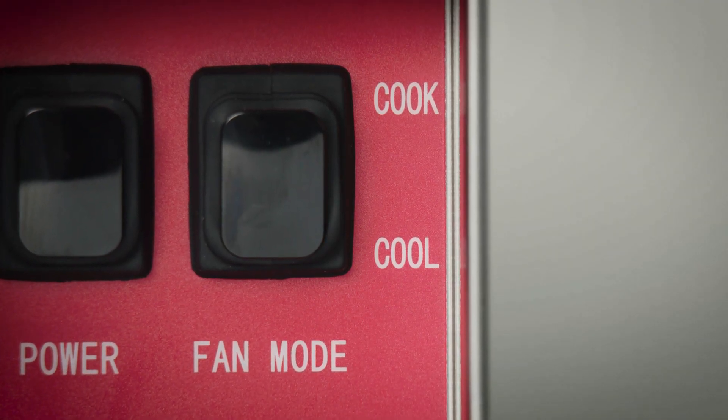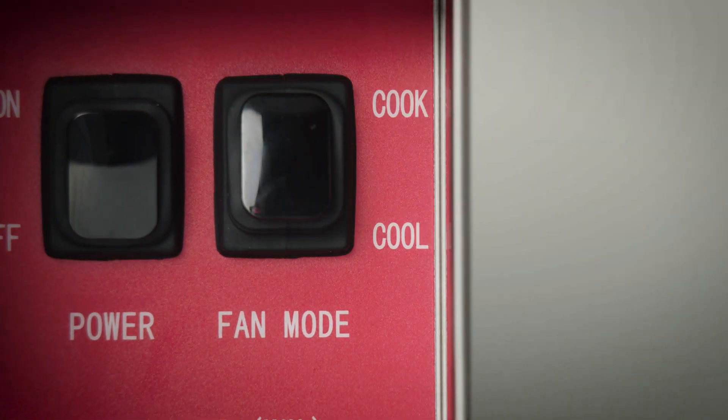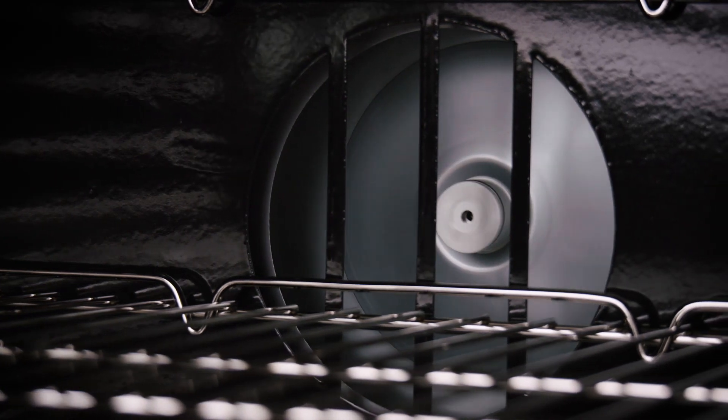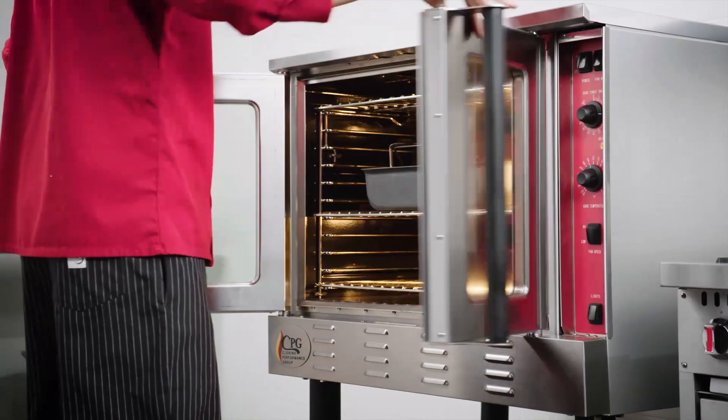With both cook and cool fan modes, you have complete control over the operation. When in cook mode, the fan runs continuously on either a high or low speed for even heating. When in cool mode, the fan cools the oven down quickly.